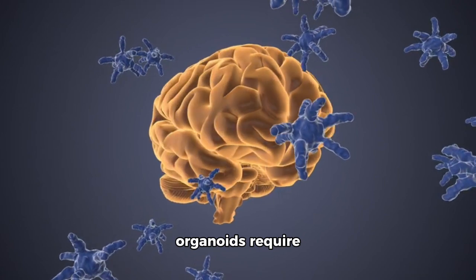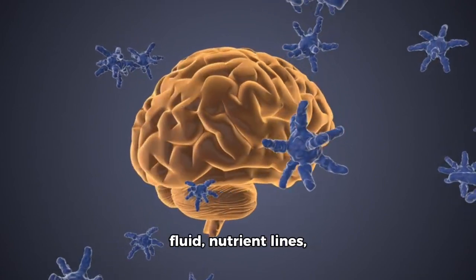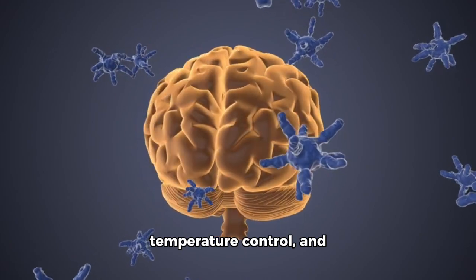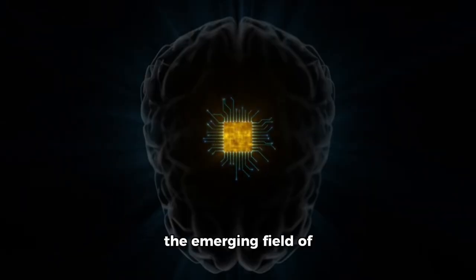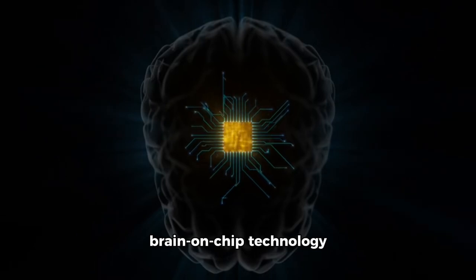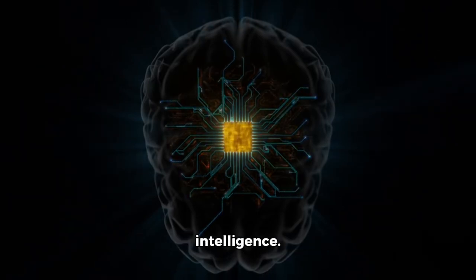To operate, the brain organoids require similar conditions to a human brain, including fluid, nutrient lines, temperature control, and protective casing. The researchers assert that the emerging field of brain-on-chip technology could have a revolutionary impact by advancing hybrid intelligence.